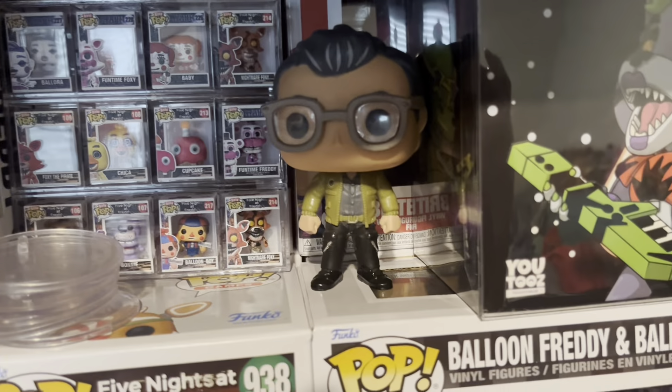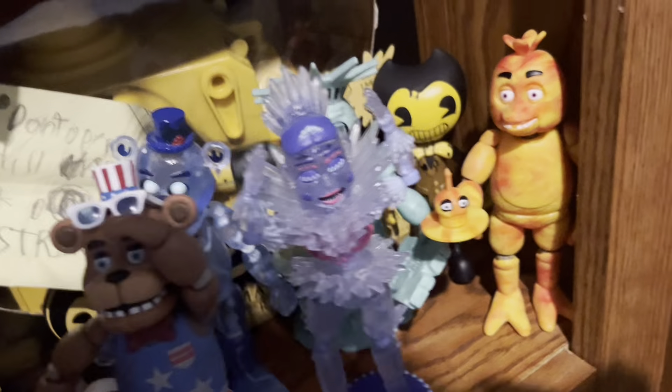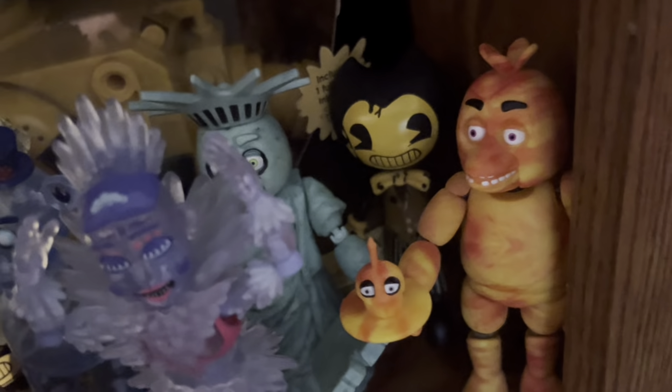I don't really know who the old man is. Here we have extra figures I just don't have room for, and Bendy's back there because why not? Can never go wrong.